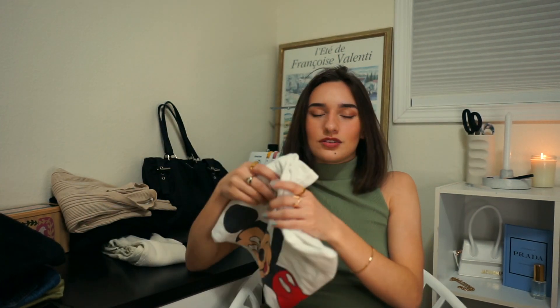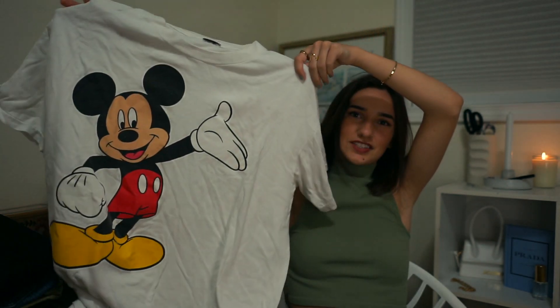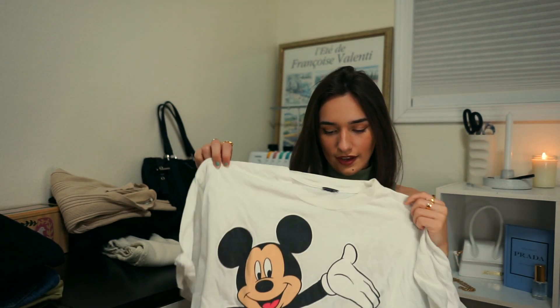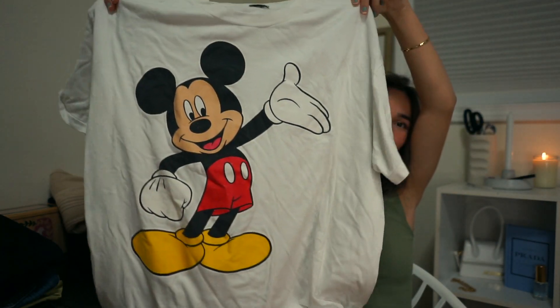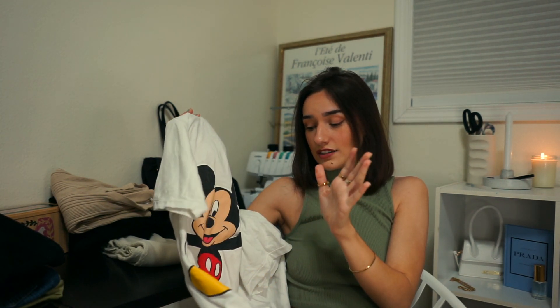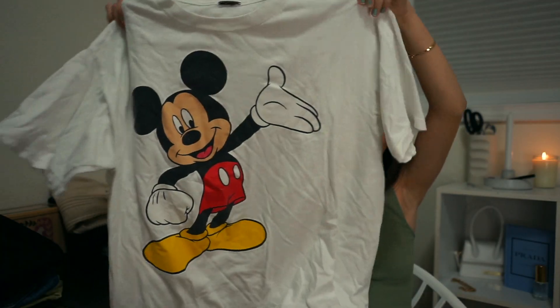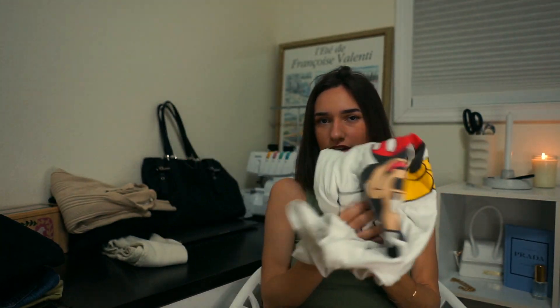The other day at the small local thrift store in my town, I found this Mickey Mouse shirt in the men's section. It's like a 3XL. I went in the fitting room to make sure it fit the way I like my big T-shirts to fit, and it does. I love that it's white because all my other oversized tees are crazy colors I can't really put outfits together with. This is simple and looks like a vintage Disney shirt — it'll be super easy to build a simple outfit around.